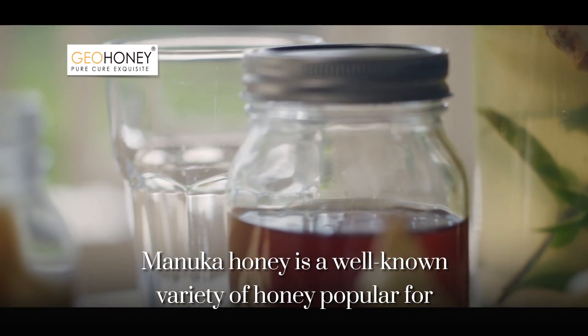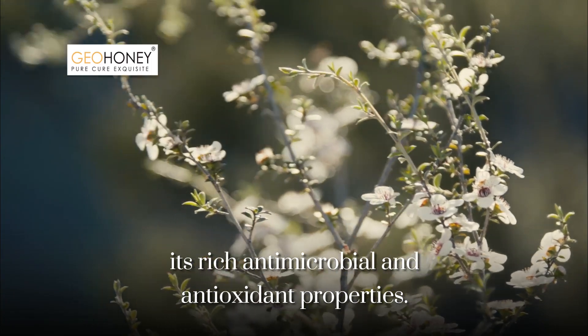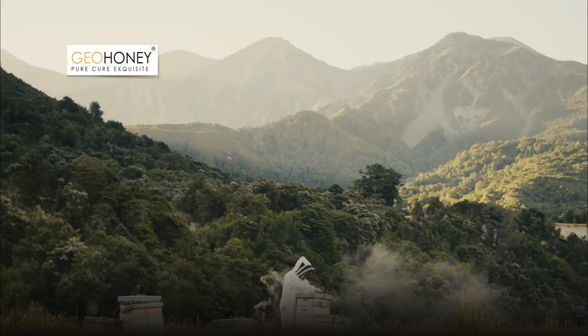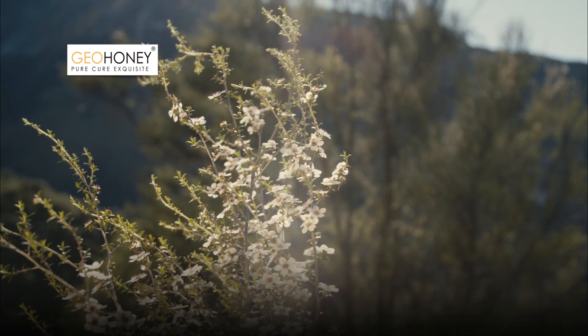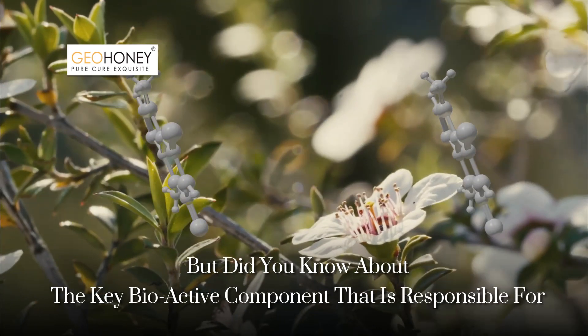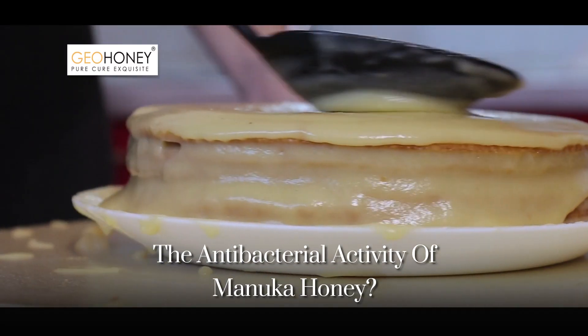Manuka honey is a well-known variety of honey popular for its rich antimicrobial and antioxidant properties. But did you know about the key bioactive component that is responsible for the antibacterial activity of Manuka honey?